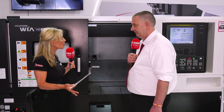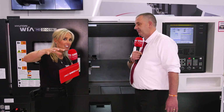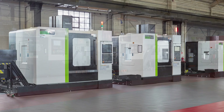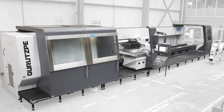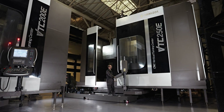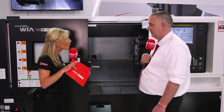They work with a range of principals covering nearly every single sector. Starting with Hyundai Wia, they also have Hartford, Takisawa, Garutspur, Soraluth, and Hankook — their main principals that cover the whole range of manufacturing requirements for UK customers.